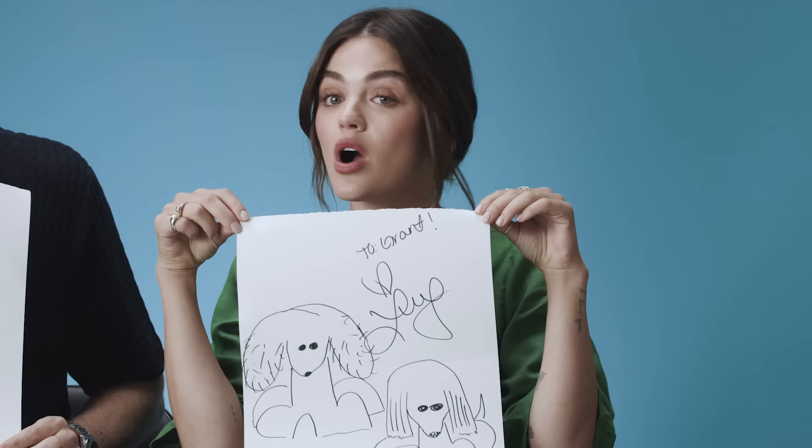Grant definitely practiced, because this isn't a first go. I know enough about him now that he likes things to be perfect. But I didn't practice. I haven't drawn anything in years. Look, there's stippling. He's shaded. I used to be very good at drawing, but I haven't drawn in like 15 to 20 years. You're an artist.